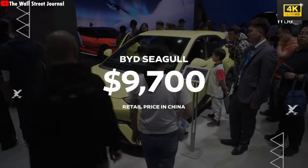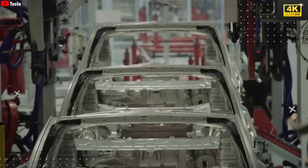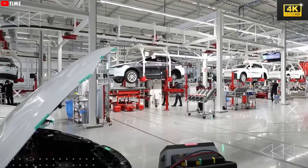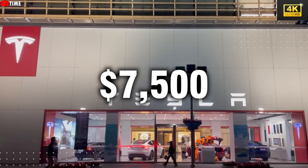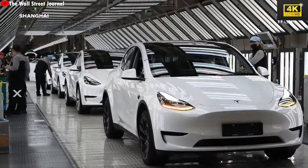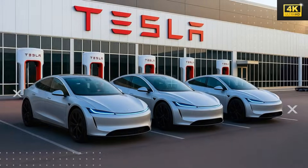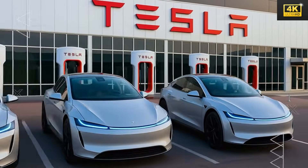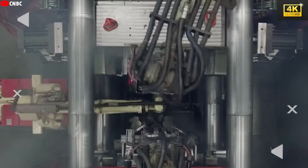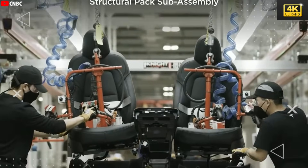BYD's competitive pricing strategy, with cars available for as low as $9,000, is drawing in numerous buyers and overshadowing Tesla's earlier pricing models. Additionally, the elimination of the $7,500 federal tax credit presents a considerable hurdle for Tesla, complicating the affordability of the Model 2. While Tesla touts advanced production techniques and innovative features, the Model 2's design incorporates cost-cutting measures such as fewer luxury amenities. To achieve savings, Tesla has implemented key strategies including the use of fabric seats and steel wheels, together conserving up to $1,000 per vehicle.